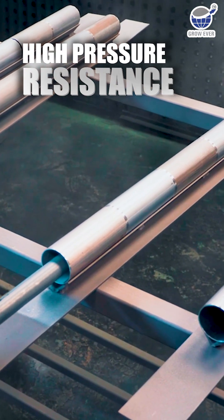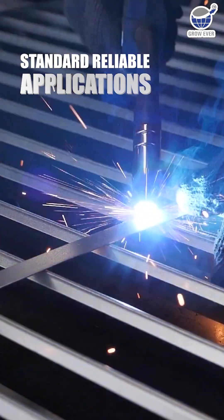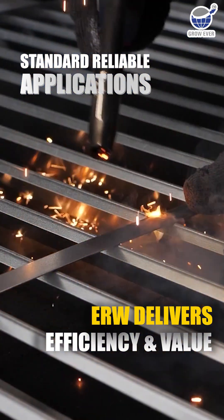So, if your project demands high-pressure resistance, seamless is the way to go. But for standard, reliable applications, ERW delivers efficiency and value without compromise.